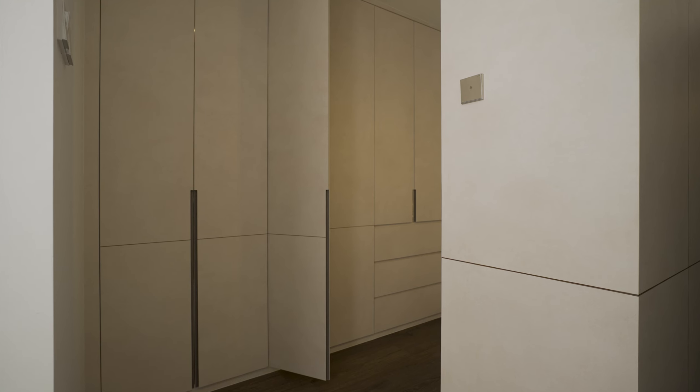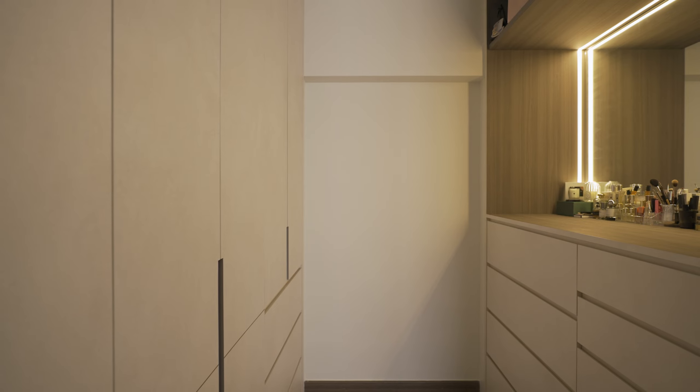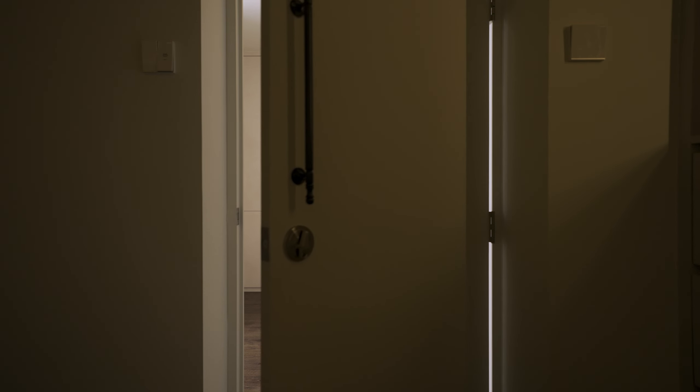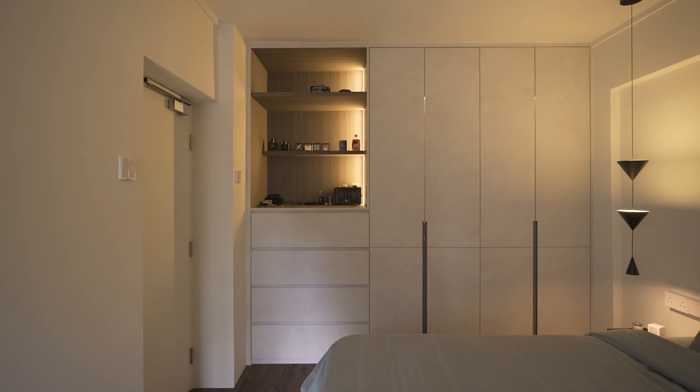We combined the master with another bedroom to create a more private space for our bed and walk-in wardrobe. My husband and I have very different schedules, so we requested a separate wardrobe. The generous walk-in wardrobe with lime wash textured laminates enables me to store all of my belongings and clutter away from sight. And for my husband's wardrobe, it is located right next to the bed.